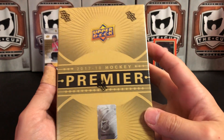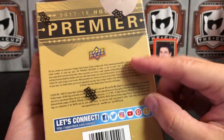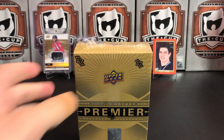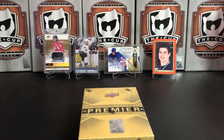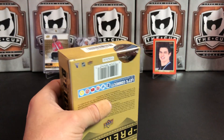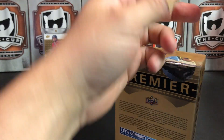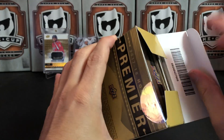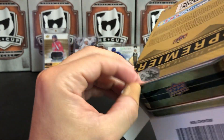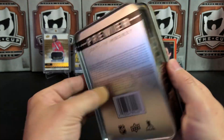On to the main event — 2017-18 Upper Deck Premier Hockey. As usual with Premier, there are no odds or any indication of what you could get inside this box. What we'd be looking for is probably a Boeser or a Barzal rookie patch auto out of here, but Premier has a bunch of really cool cards in it. This stuff is about $120 for this year right now, which is not too bad if you don't mind taking a little bit of a gamble, because it absolutely is a gamble at this price point and you don't get too many cards.